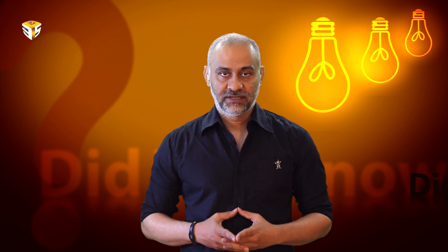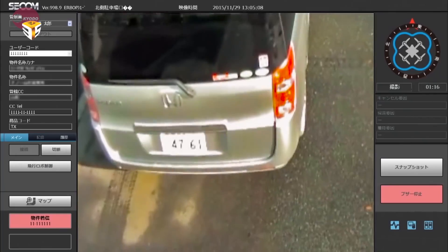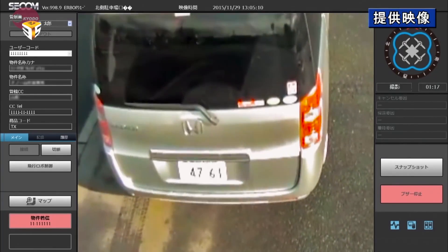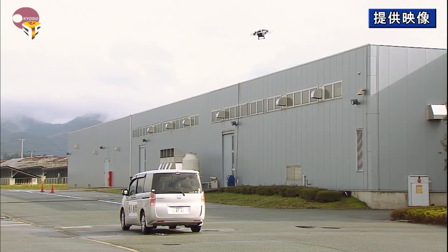The drone takes off from a dedicated launch pad that includes a recharging system. It measures 57 centimeters in length and width, 22.5 centimeters in height, and weighs 2.2 kilograms, and can fly 3 to 5 meters above the ground at a speed of 10 kilometers per hour.